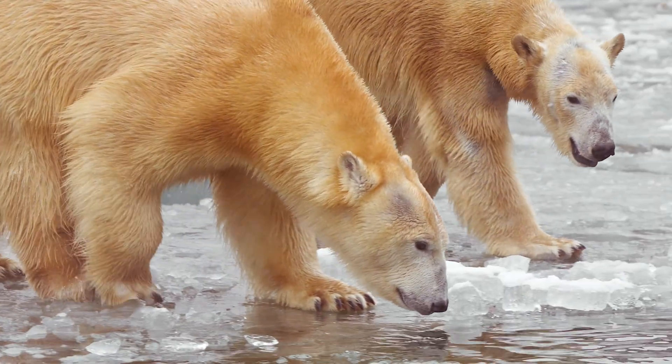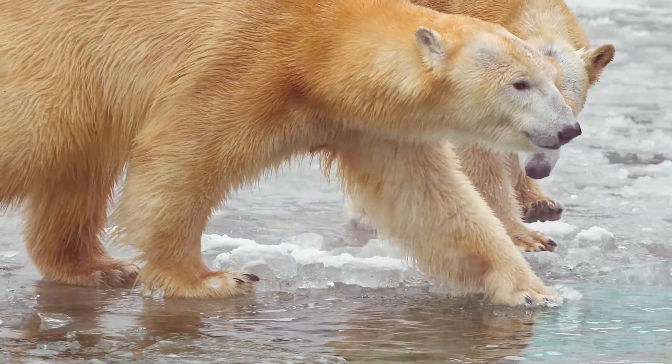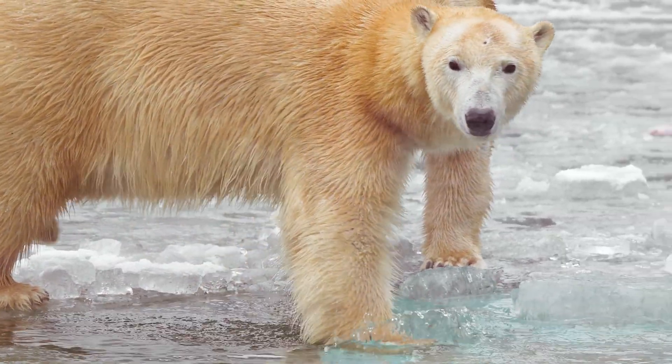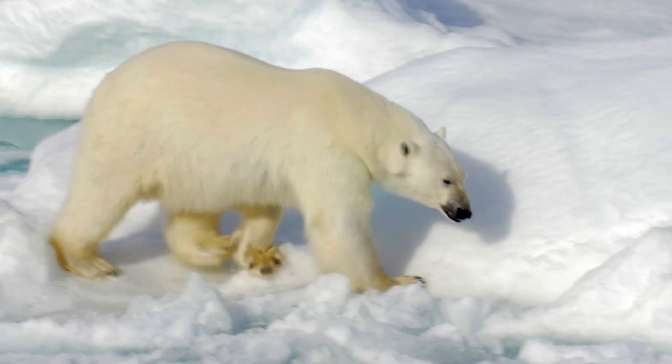Beneath their fur, they have a layer of black skin that helps absorb and retain heat. Polar bears have sharp, curved claws that can be up to 2 inches long. Their claws help them grip the ice, catch seals, and defend themselves if needed.